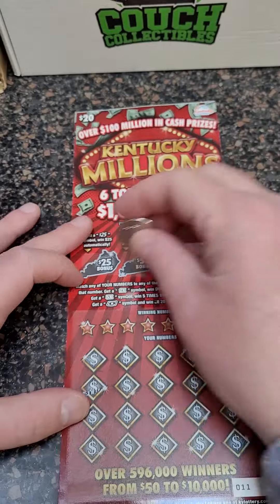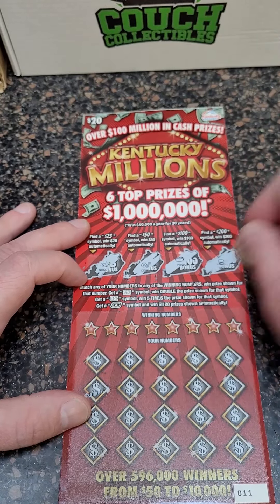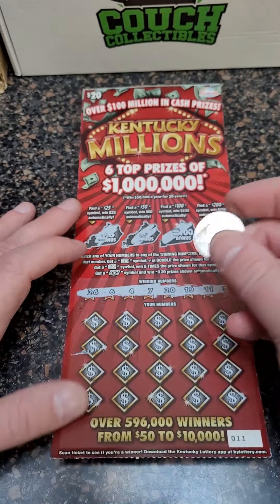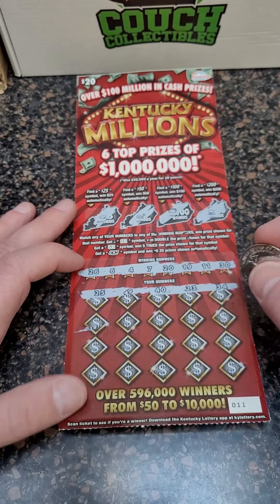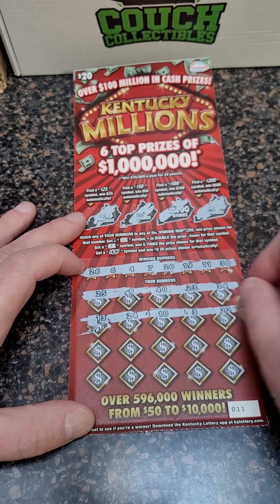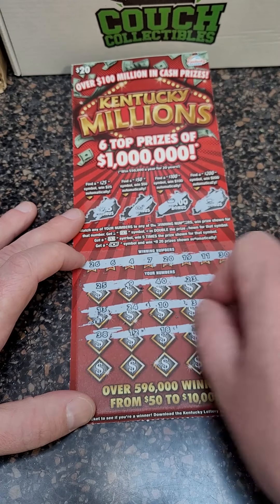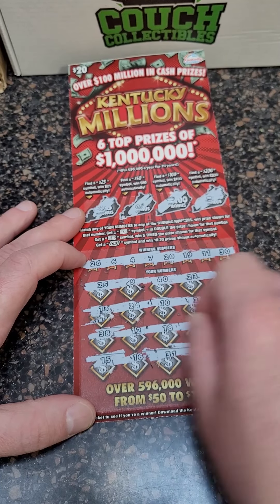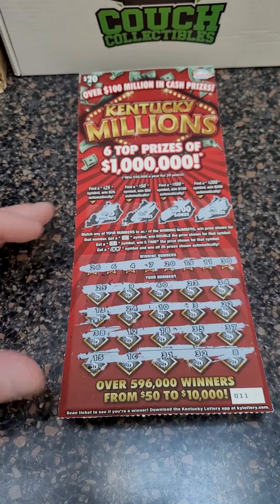All comes down to the last ticket — can we get anything back, more than $20 out of $100 spent? That would be a tough loss, lose $80 just like that. Let's see what we can do here. 25, 9, 40, 23, and 34. 13, 24, 10, 3, and 22. 38, 12, 18, 35, and 37. 15, 16. And this is why I say to play at your own risk — we just lost $80 just like that.